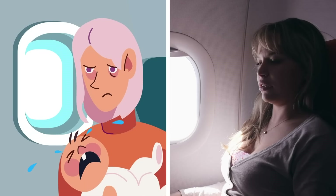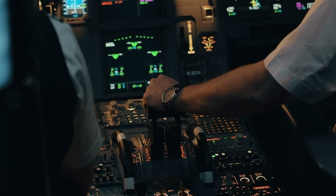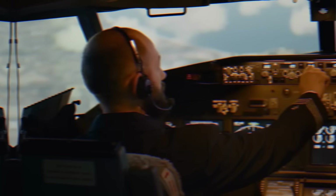With turbulence, crying babies, and worst of all, airplane food, there are plenty of reasons to fear flying. However, trained aircraft pilots are the best of the best, and when we jet off on vacation, we're always in a safe pair of hands.